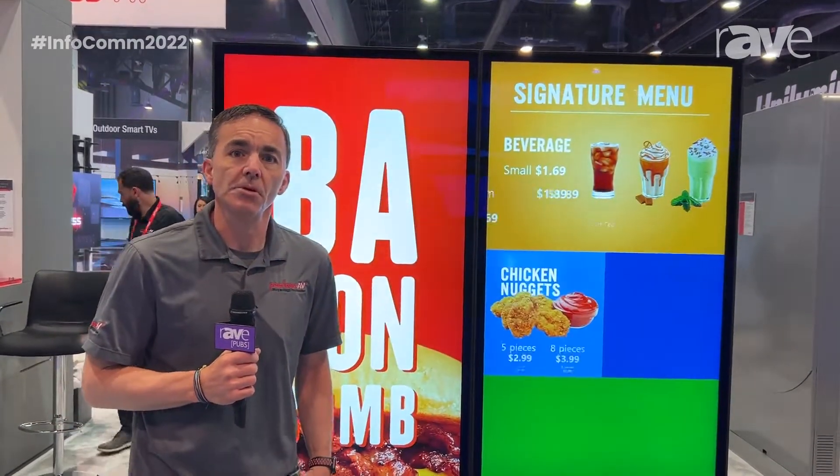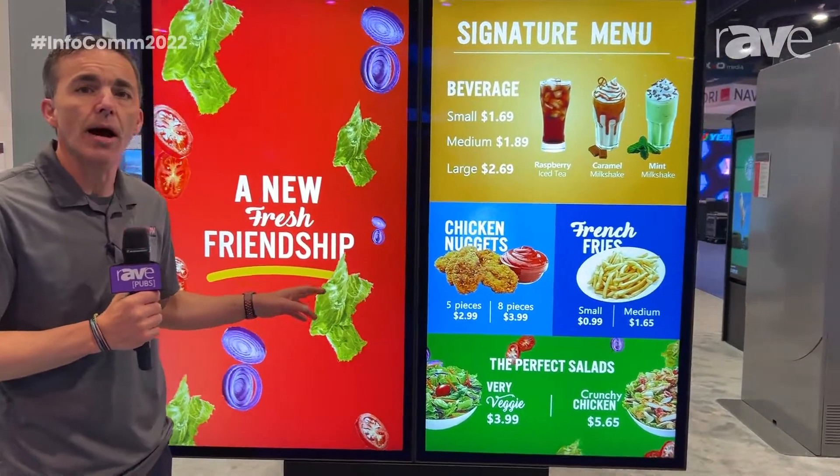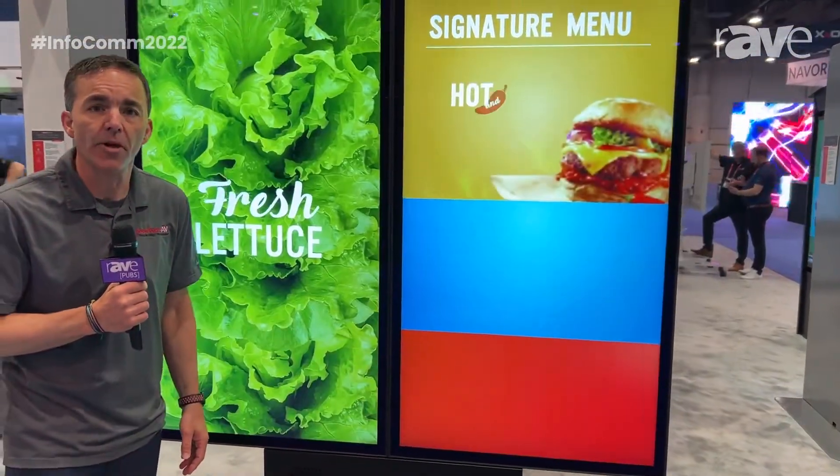Hi, my name is Rob Miner. I'm here with the Peerless AV team at the booth at Infocom. I'd like to introduce the new outdoor digital menu board that we have available.